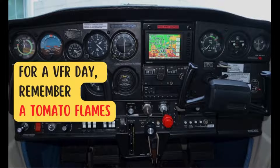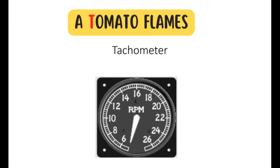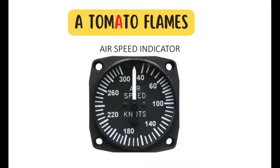Let's start with VFR day, where we use the memory aid A TOMATO FLAMES. Each letter represents a critical piece of equipment required for a safe and legal flight. A — altimeter, T — tachometer for each engine, O — oil temperature for each engine, M — manifold pressure, A — airspeed indicator, T — temperature gauge for each liquid-cooled engine.